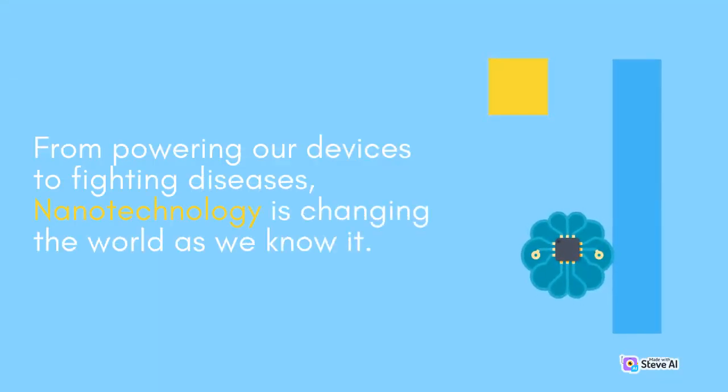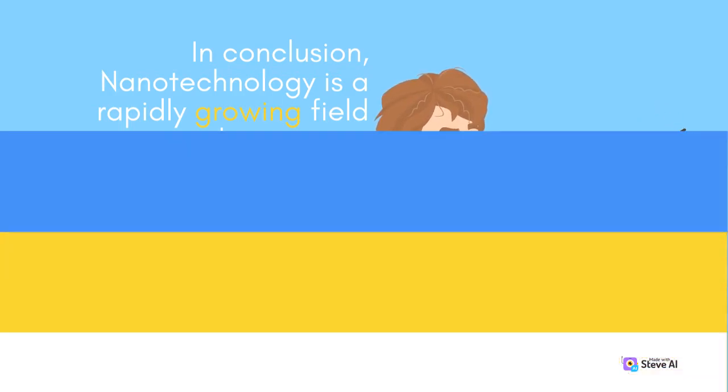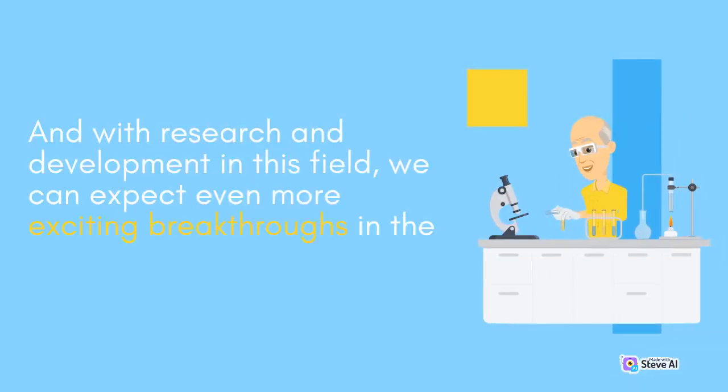From powering our devices to fighting diseases, Nanotechnology is changing the world as we know it. In conclusion, Nanotechnology is a rapidly growing field with numerous applications. The ability to manipulate materials on a nanoscale opens up a whole new world of possibilities. With ongoing research and development in this field, we can expect even more exciting breakthroughs in the near future.